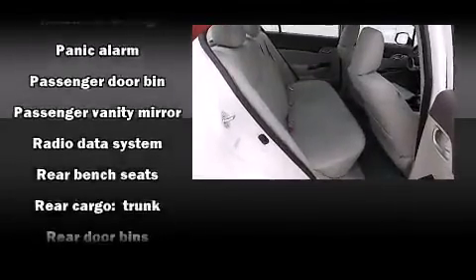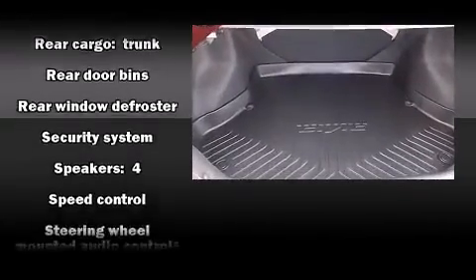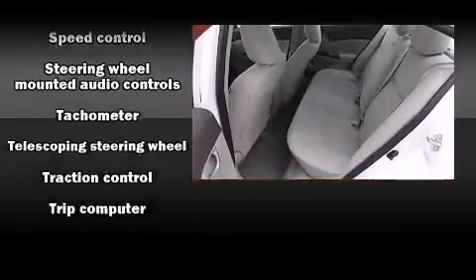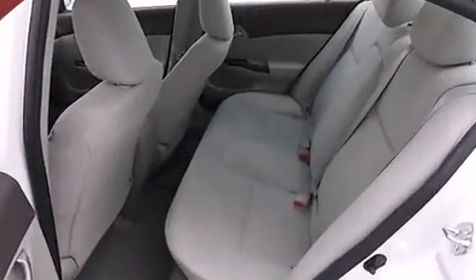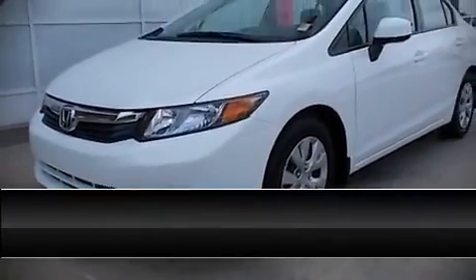Additional safety features include head curtain airbags, traction control, a panic alarm, and ABS brakes. We have a skilled and knowledgeable sales staff with many years of experience satisfying our customers' needs. We are here to help you.